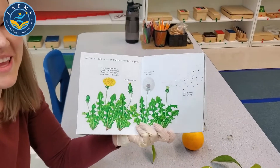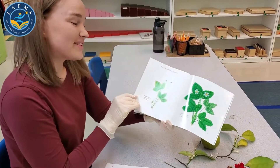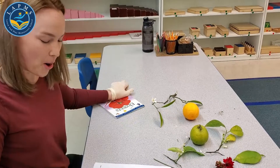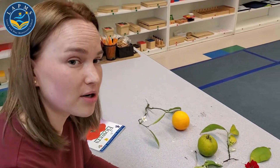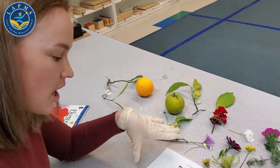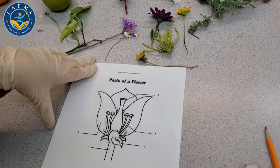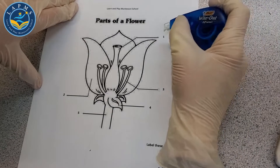We need some soil and our flowers are going to grow. So that's how our flowers work — those are the parts of the flowers. On our remote learning website for Learn and Play Montessori School, under April 24th, you can find this parts-of-a-flower worksheet.